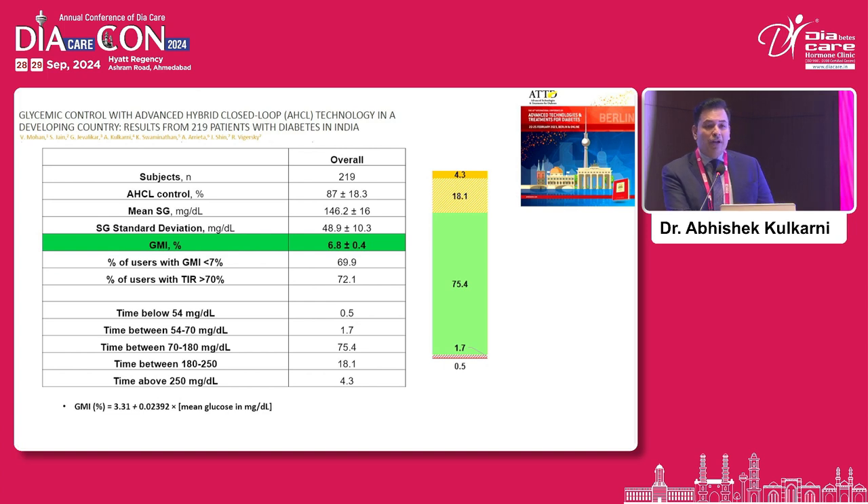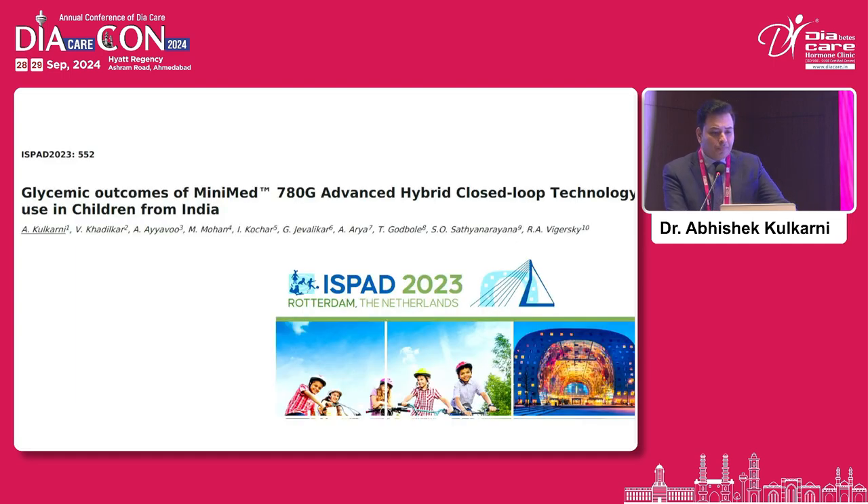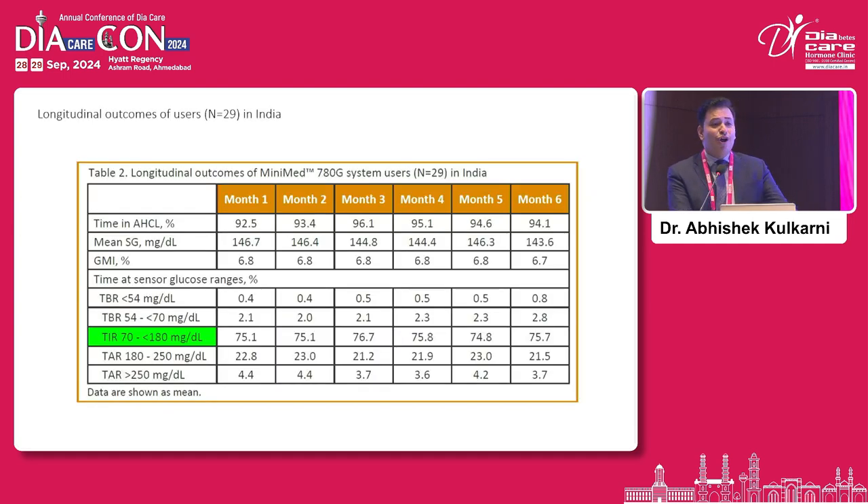Now let me present real-world data from India, presented at the ATTD symposium last year. The first cohort of approximately 219 patients showed a mean time in range of 75.4% with a GMI of 6.8% — mirroring what was found in real-world experience from the Western world. Subset analysis of a smaller group tracked longitudinally showed sustainability of glycemic benefit up to month 6, though we need much larger numbers and longer follow-up to confirm replication of global results.